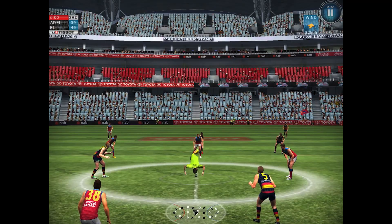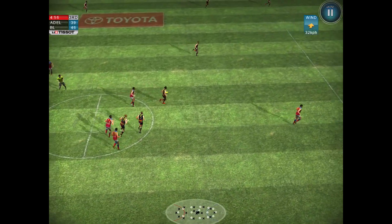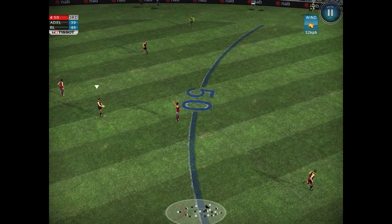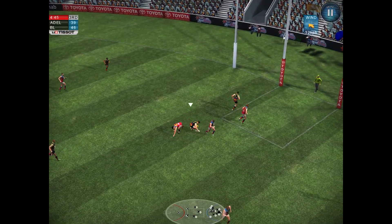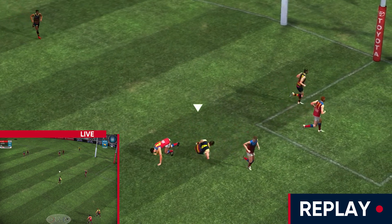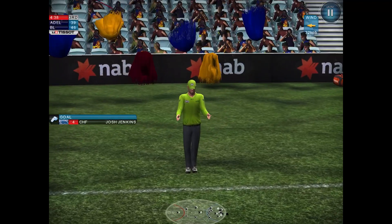Second half. The Lions lead by seven points at the start of the third quarter in the first qualifying final. Here's Dangerfield out of the middle — the Crows are looking to come back from that second quarter performance. Three goals to four in that last quarter. Oh, what a mark by Jenkins! That's got to get the Crows up and about. He kicks the goal from 10 metres out — no problems whatsoever. One point of difference.